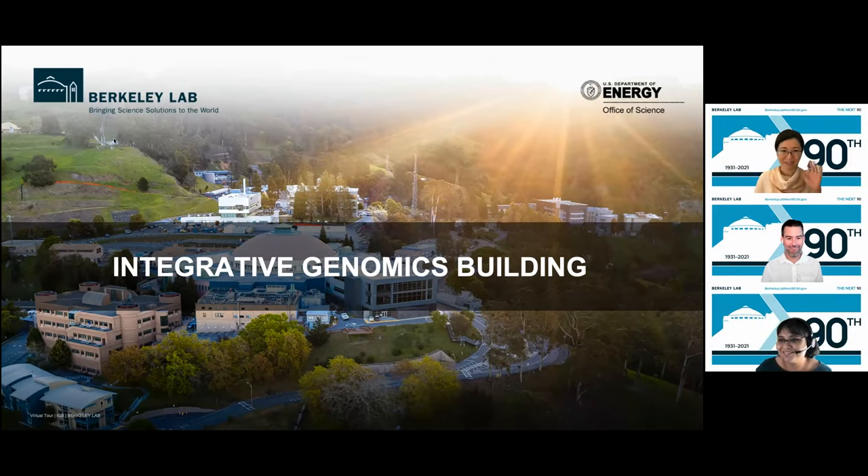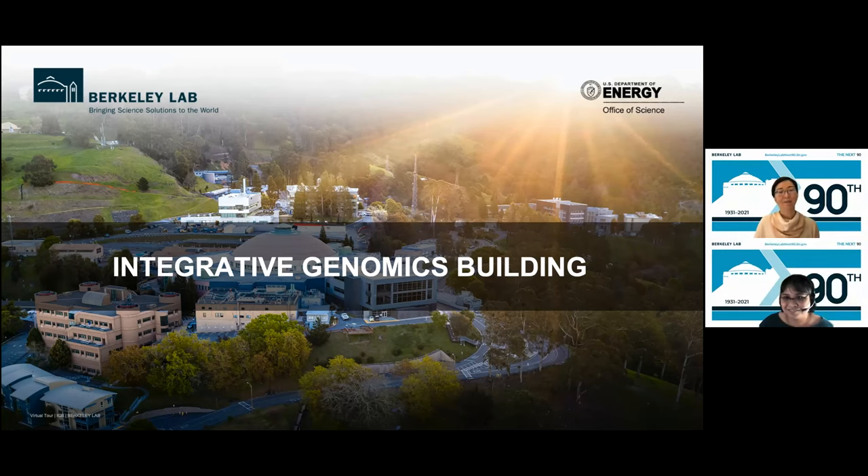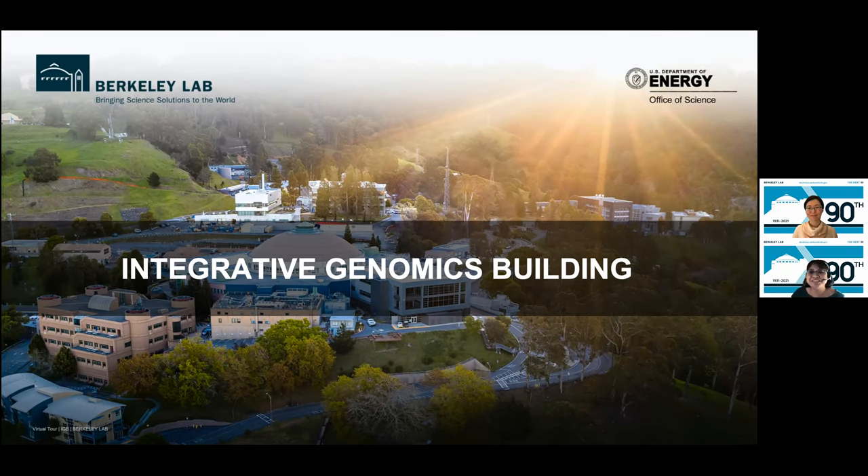Hi everyone, I'm Allison Takamura, a science communicator, and so is my colleague Masi Balan. We're part of the Communications and Outreach Team at the U.S. Department of Energy Joint Genome Institute, or JGI for short. On behalf of our colleagues at the Integrative Genomics Building, welcome. Today we're going to visit the IGB, which is located in the center of the Berkeley Lab campus, a short walk from the shuttle stop located just inside the gate.